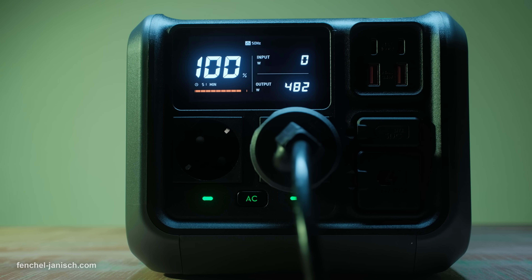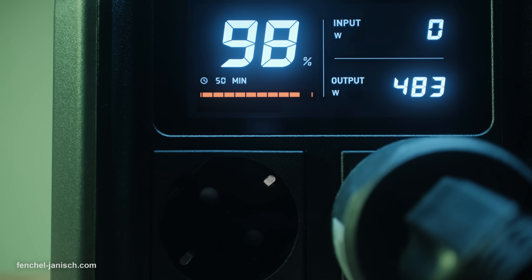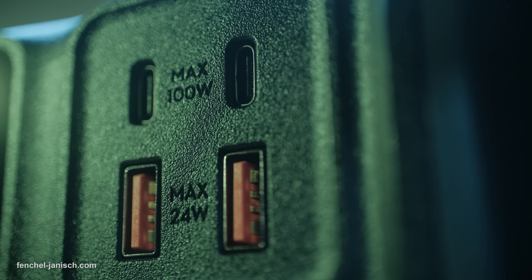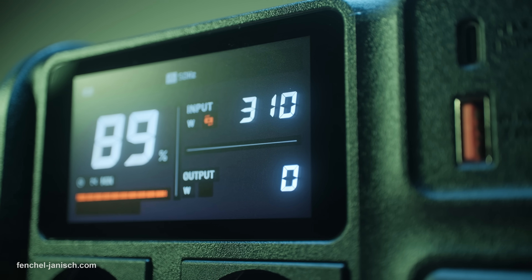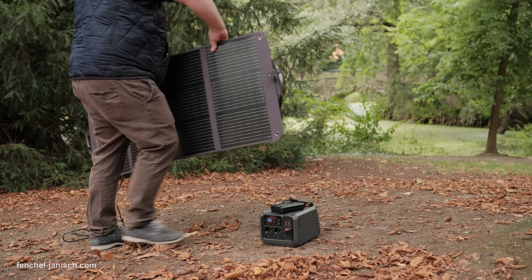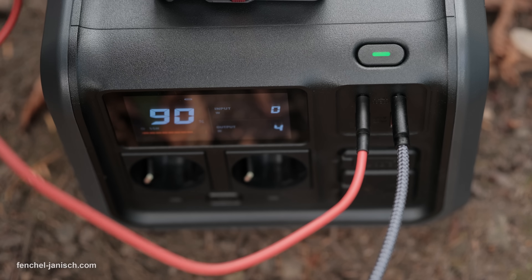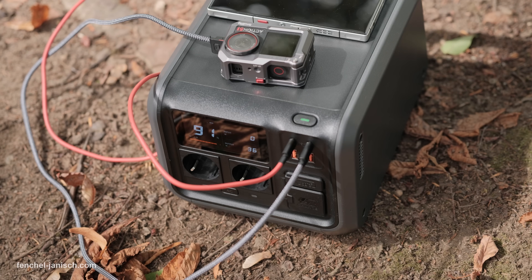The DJI Power 500 features a 512 Watt-hour capacity and delivers up to 1000 watts of continuous output. It has dual 100 Watt USB-C ports, perfect for laptops, tablets or cameras. Recharging is impressively fast, reaching 80% in just 50 minutes and 100% in about 70 minutes. It also supports solar charging up to 300 watts and includes an uninterruptible power supply mode with a switch time of only 20 milliseconds, ensuring critical devices stay powered without interruption.